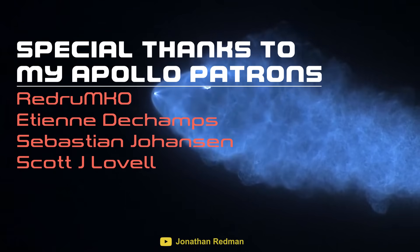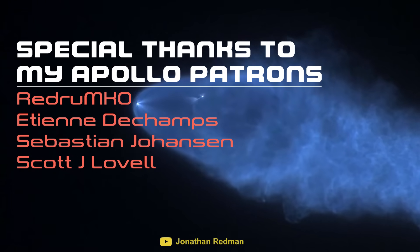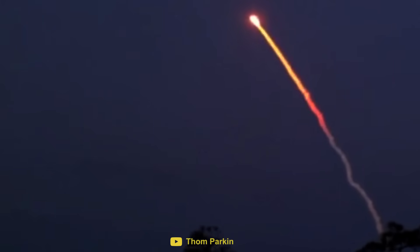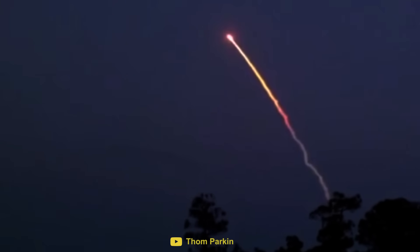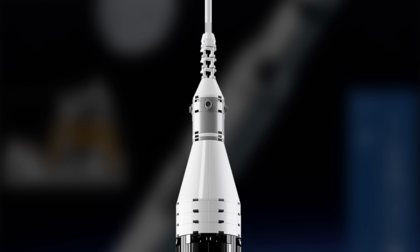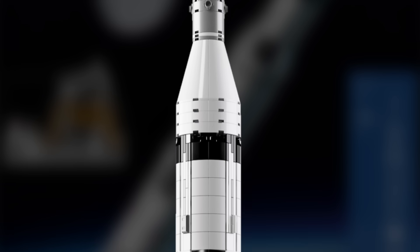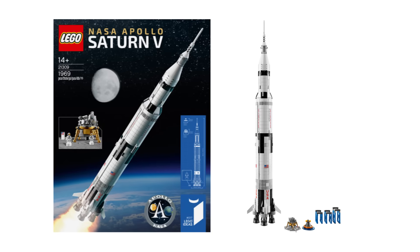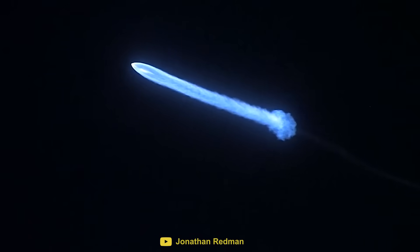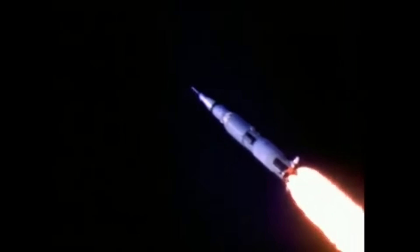If you have any more questions on how the Twilight Effect occurs, let me know in the comments below. If you enjoyed this video and would like to contribute to Primal Space, please visit patreon.com/primalspace, where we will be doing a giveaway of a Saturn V LEGO set once we reach 50 patrons. Make sure you're subscribed so you can join in the discussion as we continue to learn more about all things space.